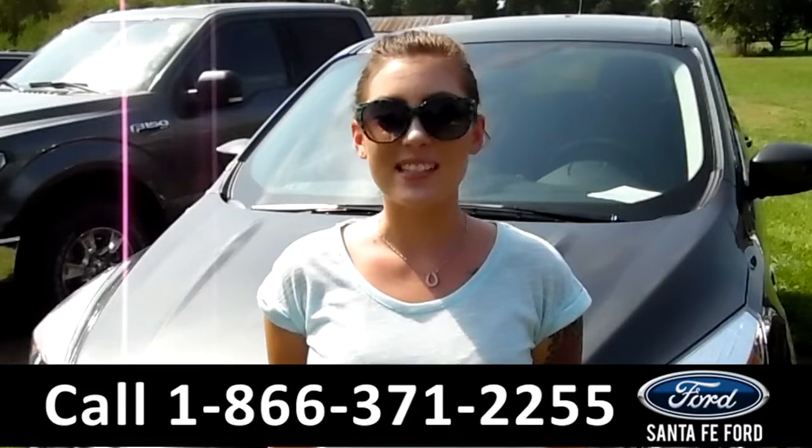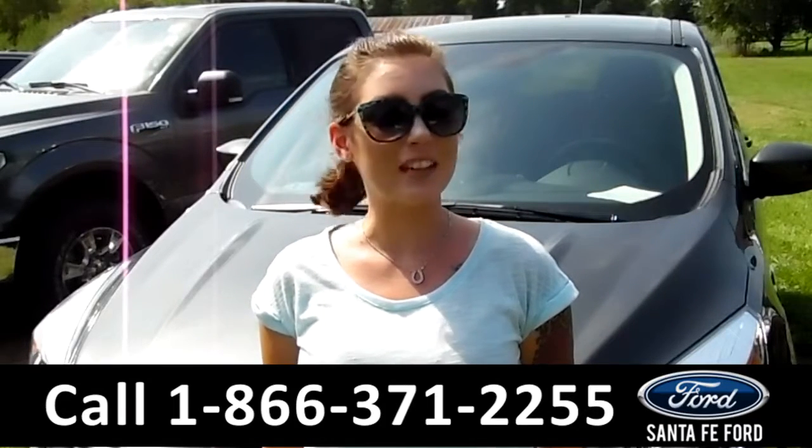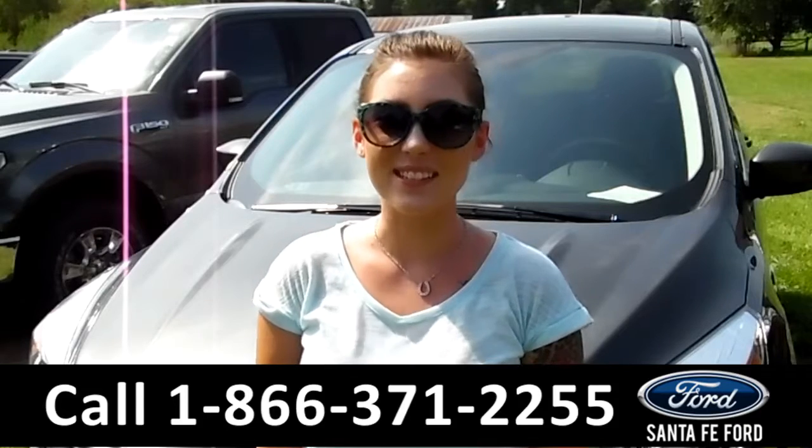That was our 2017 Ford Escape SE. If you have any questions, please give us a call at the number below or visit online at SantaFe Ford dot com. I'm Summer — we'll see you soon.